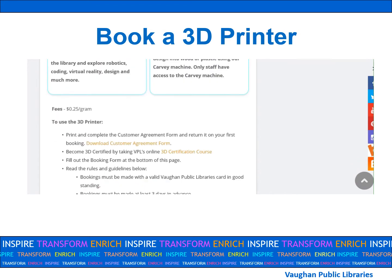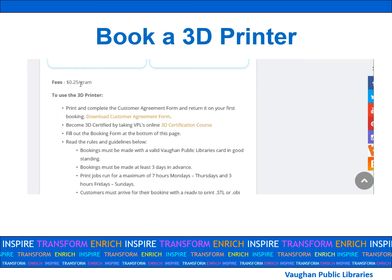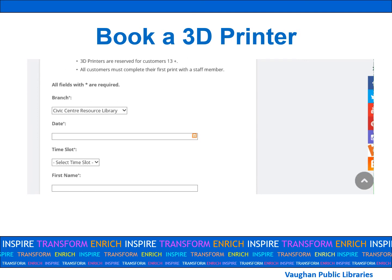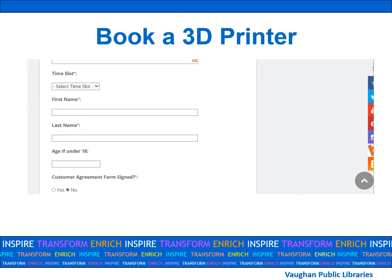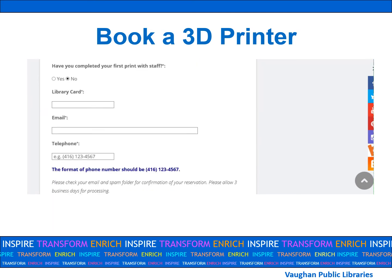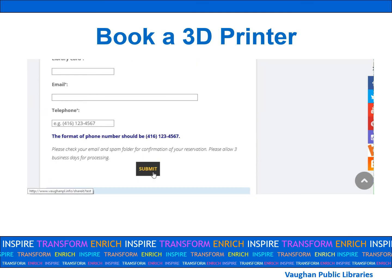Scroll down further and you'll see our fee, a list of our rules and guidelines, followed by an online form. Once you select your date and time, fill out your contact information and click on submit. Please wait until you get a confirmation email from us before you show up for your booking.